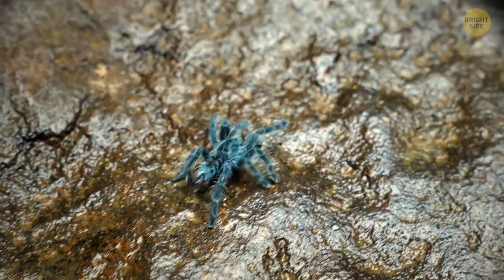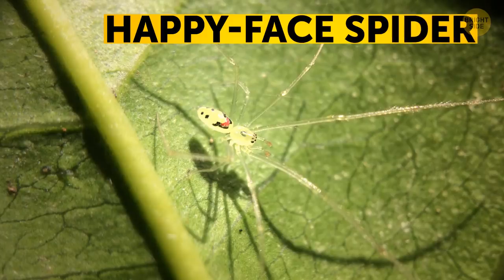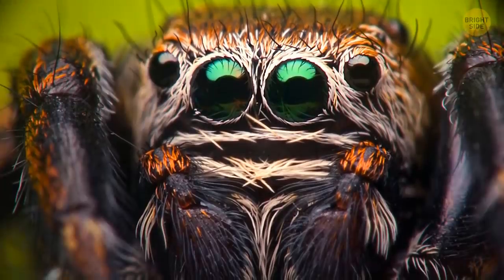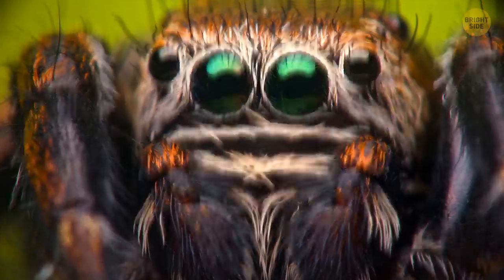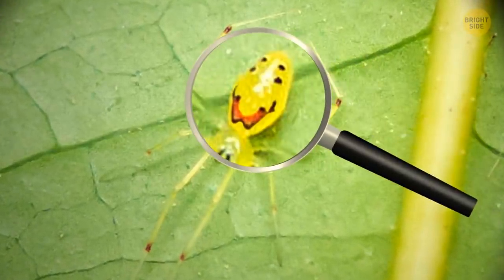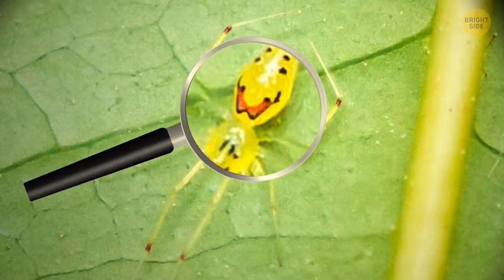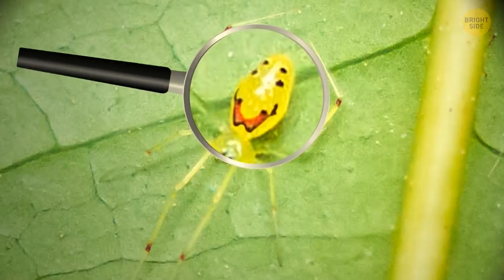Now, back to spiders — but not all of them look like walking nightmares. Head to Hawaii to find the happy-faced spider. Its real face might not be especially joyous-looking for an arachnid, but the pattern on its back sure looks happy to see you. Fun fact: the pattern can change based on the spider's food. I'd pay to see what it looks like when it eats something spicy.